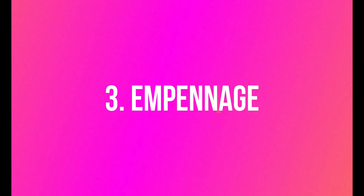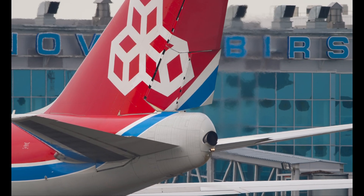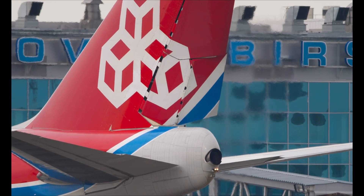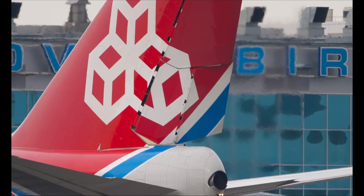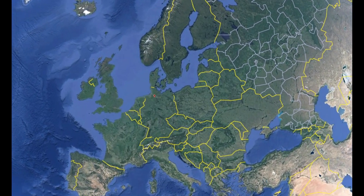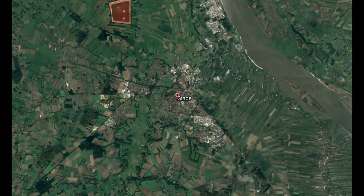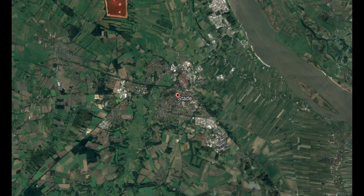The empennage includes the horizontal stabilizer, vertical stabilizer, and associated control surfaces like elevators and rudders. The empennage stabilizes the aircraft in flight and controls its pitch and yaw. The horizontal and vertical stabilizers, along with their associated control surfaces, are manufactured in Stade, Germany, with utmost precision and attention to detail.